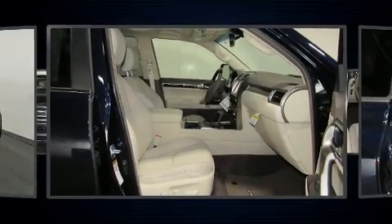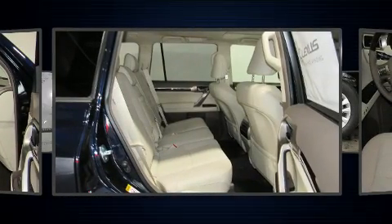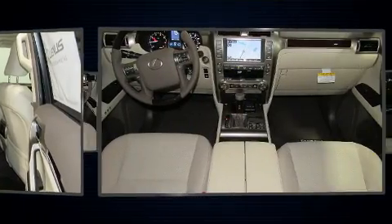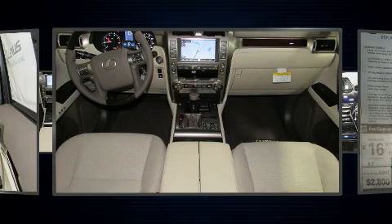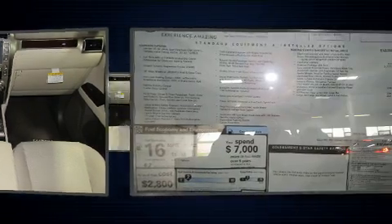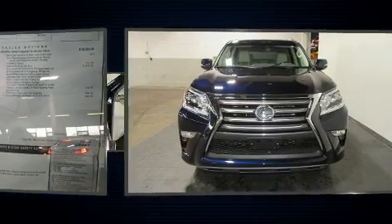Lexus prioritized fit and finish, as evidenced by front and rear reading lights, a trip computer, heated and ventilated seats, front dual-zone air conditioning, illuminated running boards, and power seats. Third-row seats provide an even greater maximum passenger capacity.